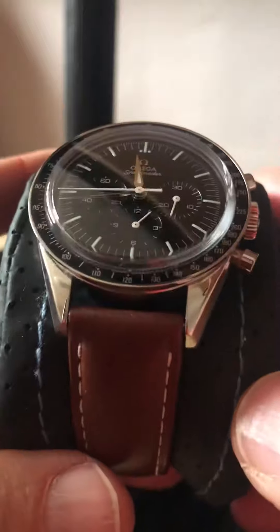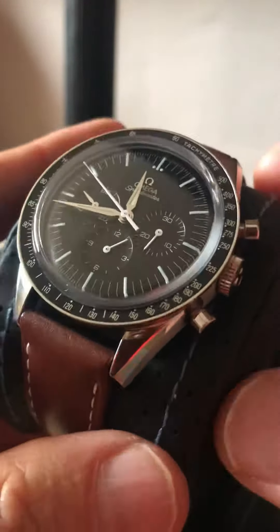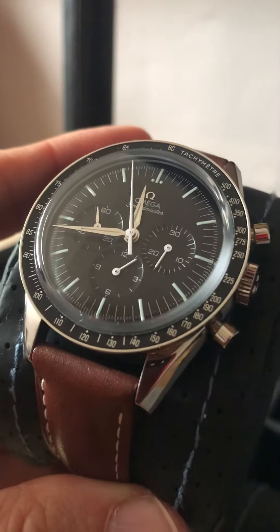So guys, let me know what you think. Do you own a Speedmaster that you are absolutely crazy about like I am? Or are you thinking of getting one? Share your comments below. Thanks for watching, I do appreciate it, and I will talk to you soon.